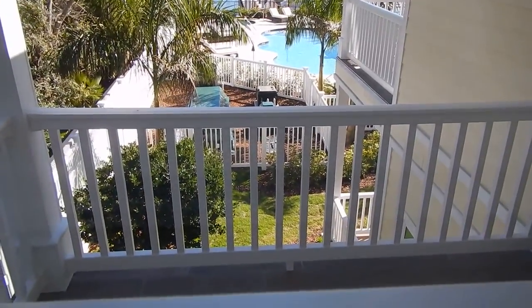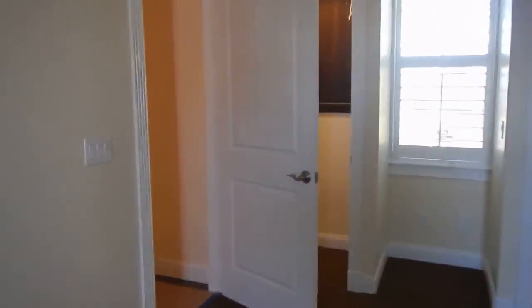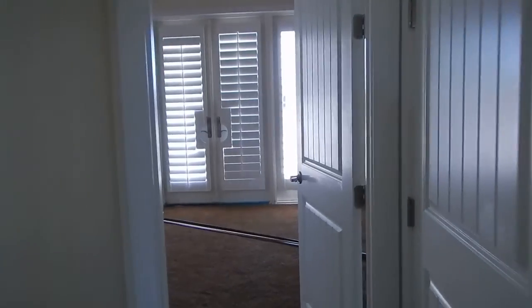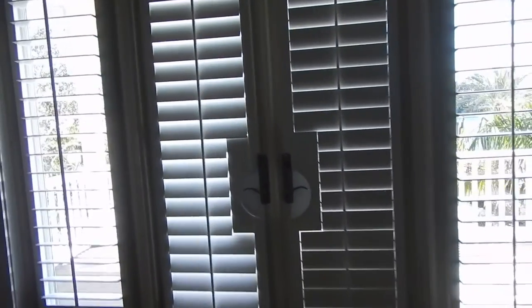Here's a smaller room with two closets, and this is one of the little small porches. As you can see, this is one of the two-bedroom ones. This would be the master.